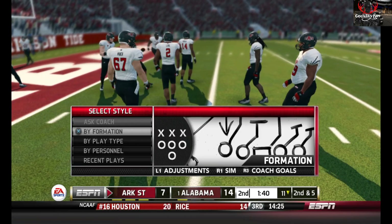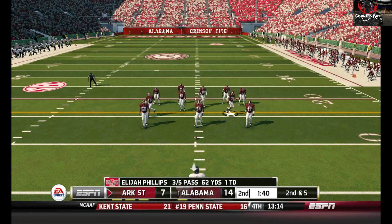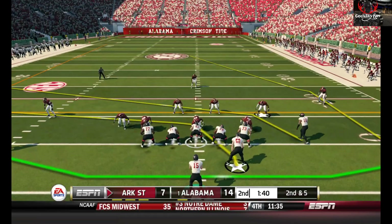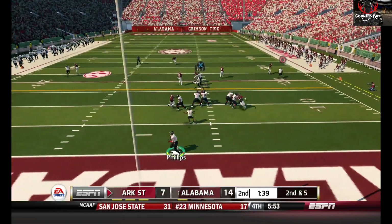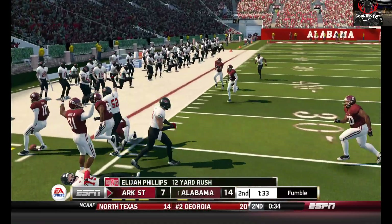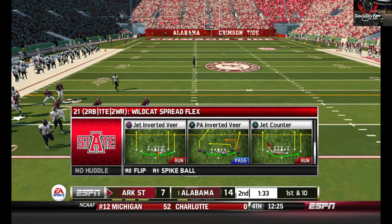That brings up second and five. Second down and five — ball on the 11 yard line. The quarterback's going to run it and he's got room to work. Fumble, loose ball! I tried to slide but it didn't work out so well.